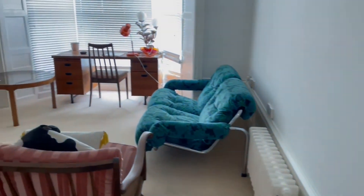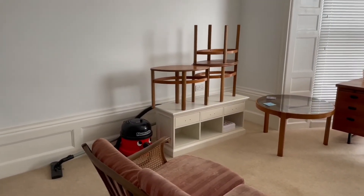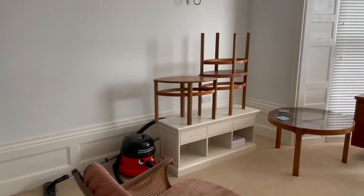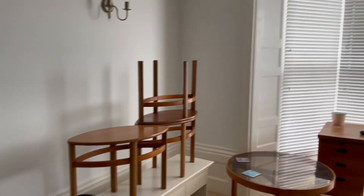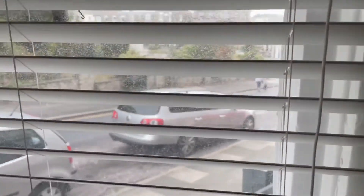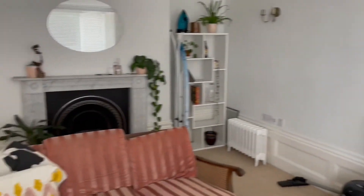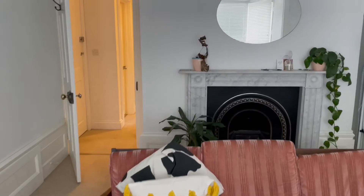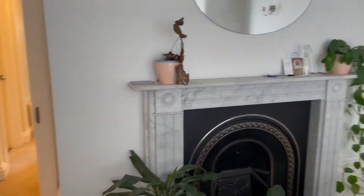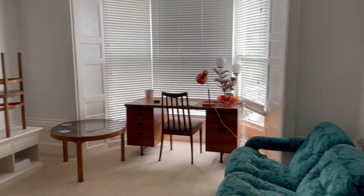Just right here we have the lounge. This measures at 5.74 by 3.61, so it's a really nice size living room. Got nice big bay windows as well. With parking, this property has on-street parking as you can see just down the road, or you also have a car park just across the road but you do have to pay there. You do also have a fire feature there as well. It's really nice, modern and spacious in here.